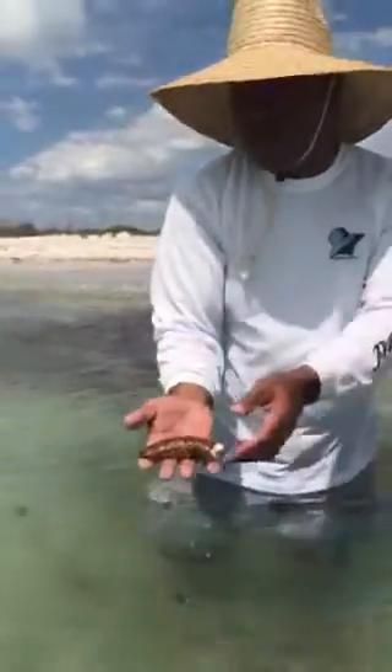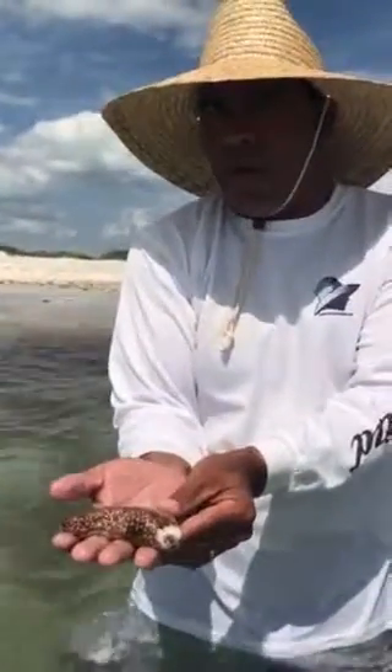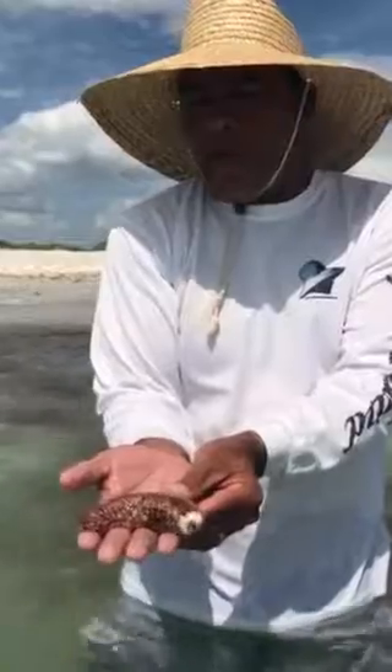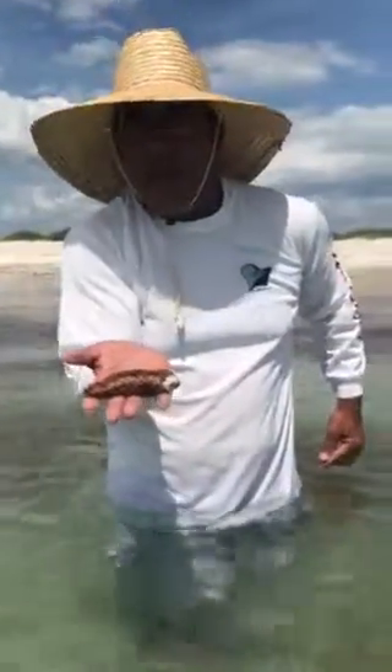And they'll be different colors too. This is a good example of the sea cucumber. That is your wildlife for Wildlife Wednesday. Get out there and get in the wild.